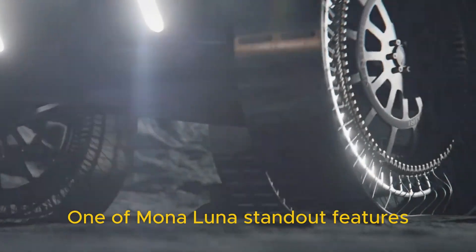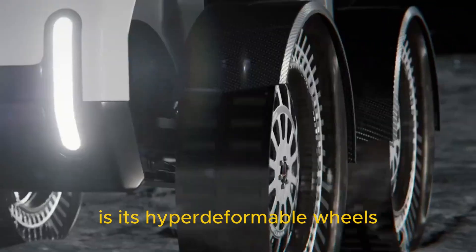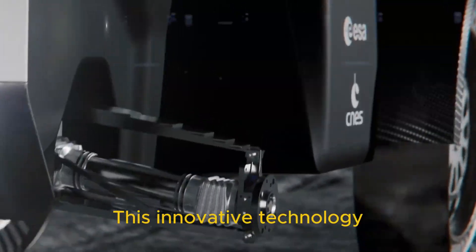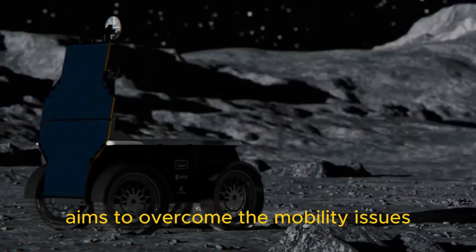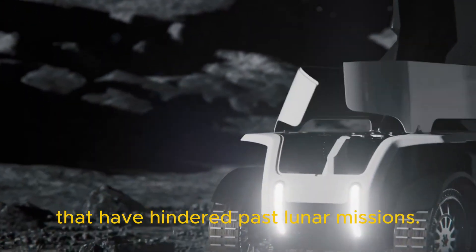One of Mona Luna's standout features is its hyper-deformable wheels, engineered to tackle the Moon's challenging, dusty terrain. This innovative technology, showcased on three other Venturi rovers at the event, aims to overcome the mobility issues that have hindered past lunar missions.